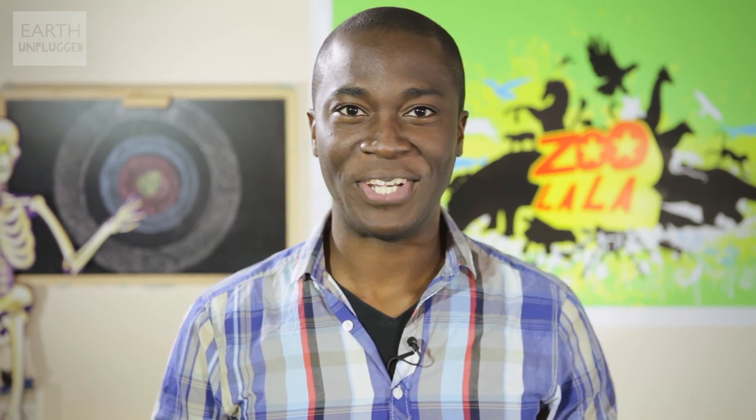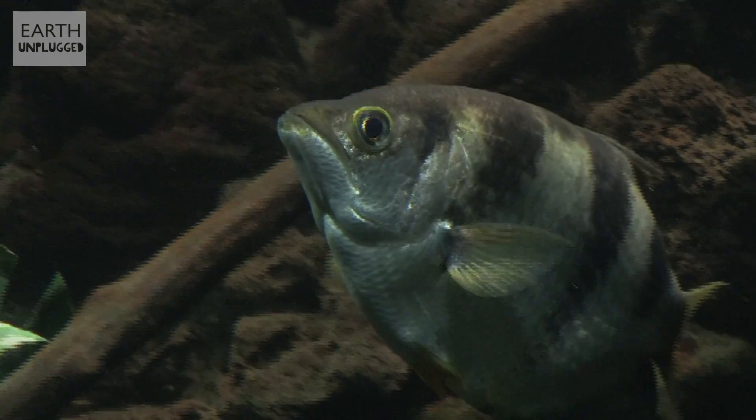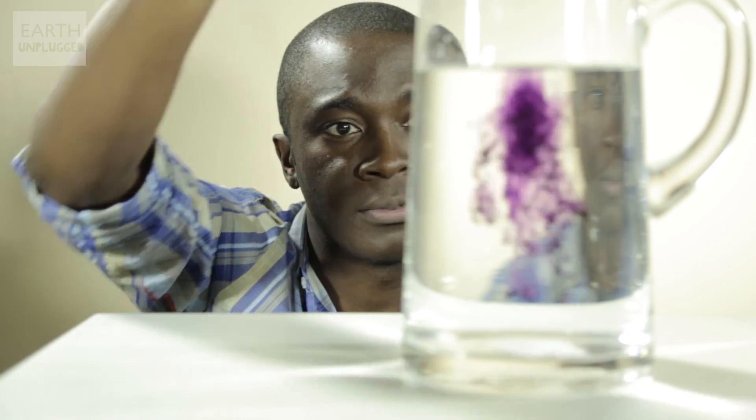So what about Archie? Archie is an archerfish and a champion spitter. Accounting for the refraction index of water, the distance of his prey, and even gravity, he's able to spit up to two meters away and almost never needs a second shot. Until recently, scientists were left stumped. Much like the chameleon's tongue, Archie just shouldn't be able to spit with such force. But it turns out that Archie is an expert in fluid dynamics.